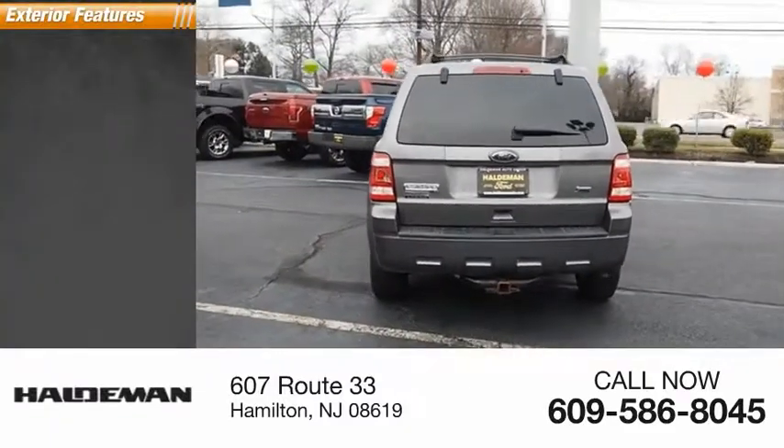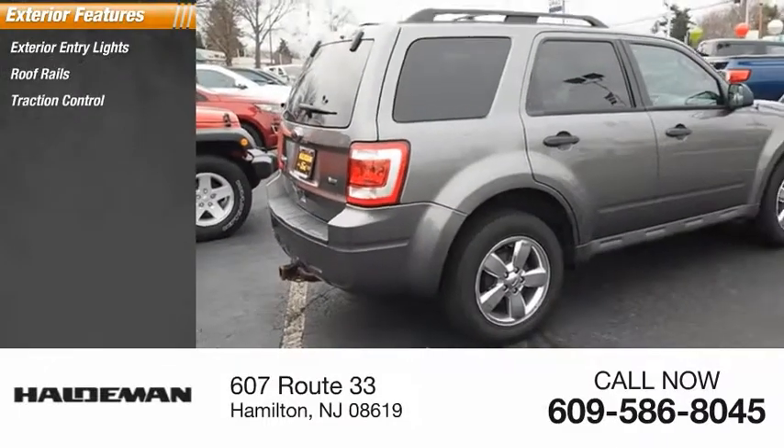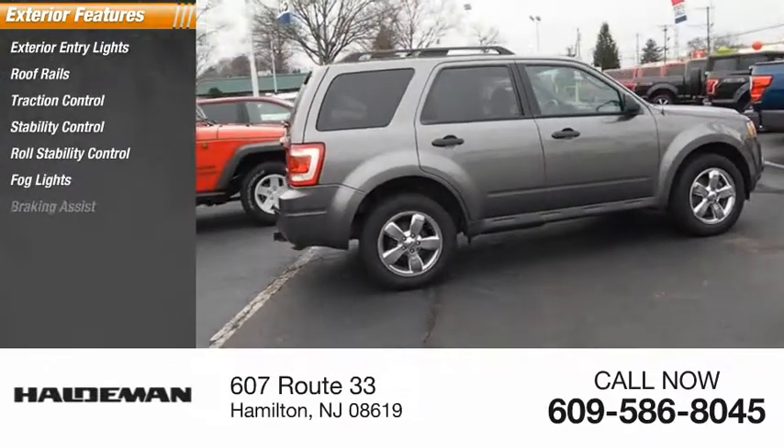Here are some of this vehicle's great options: exterior entry lights, roof rails, traction control, stability control, roll stability control, fog lights, and braking assist.